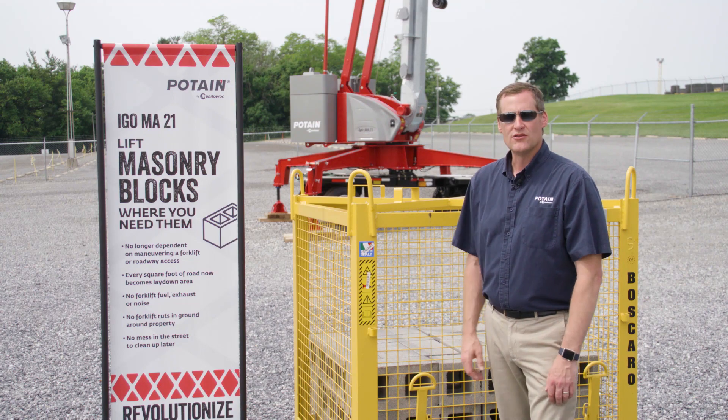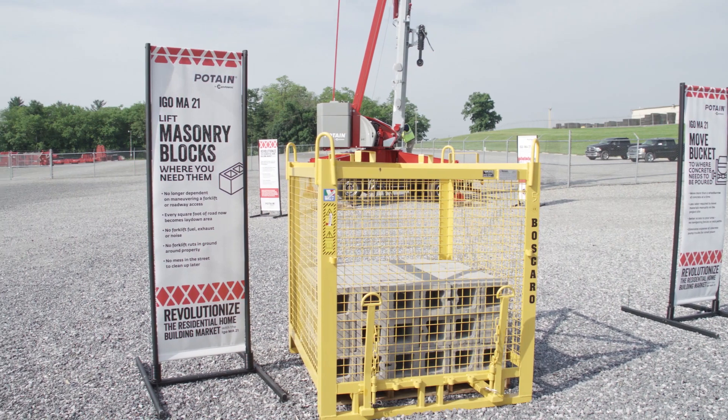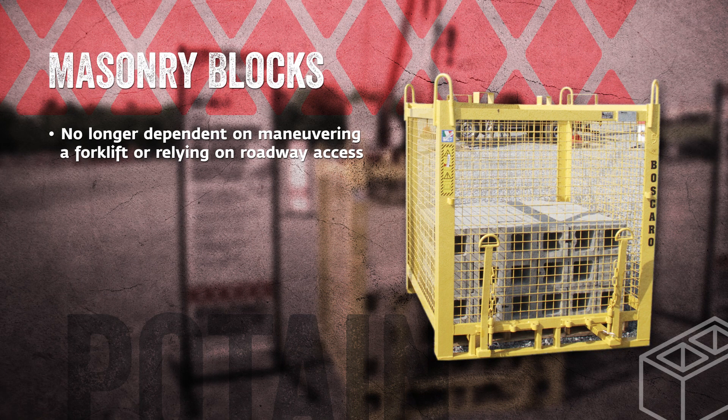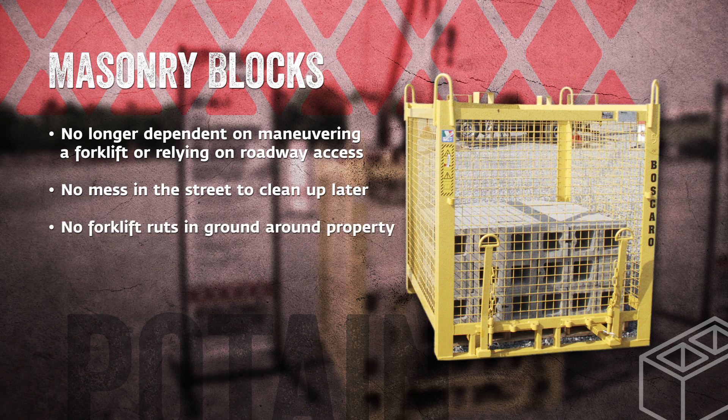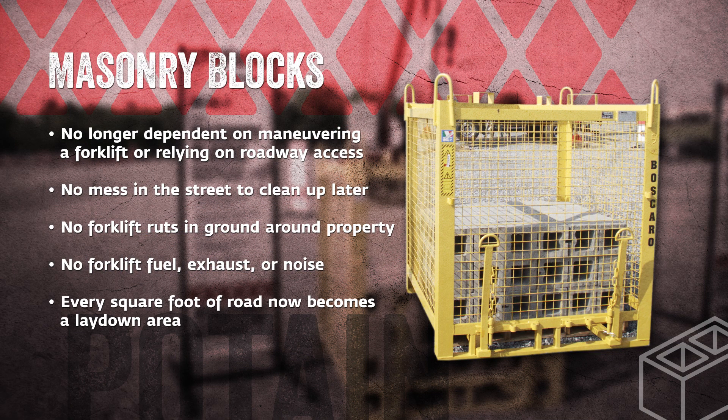Traditionally, masonry blocks are moved by a forklift on the job site. Utilizing a forklift presents several problems. The contractor has to have roadways to drive the forklift around the job site, and some areas are going to be inaccessible. The forklift makes a lot of noise, drags dirt and debris out into the street which has to be cleaned up later, and the forklift also produces exhaust. With the IGO ME21, the contractor is able to place the masonry materials exactly where they want them on the project site. Also, the contractor will be able to utilize every square foot of space that they would normally use for roadway for the forklift to drive around.